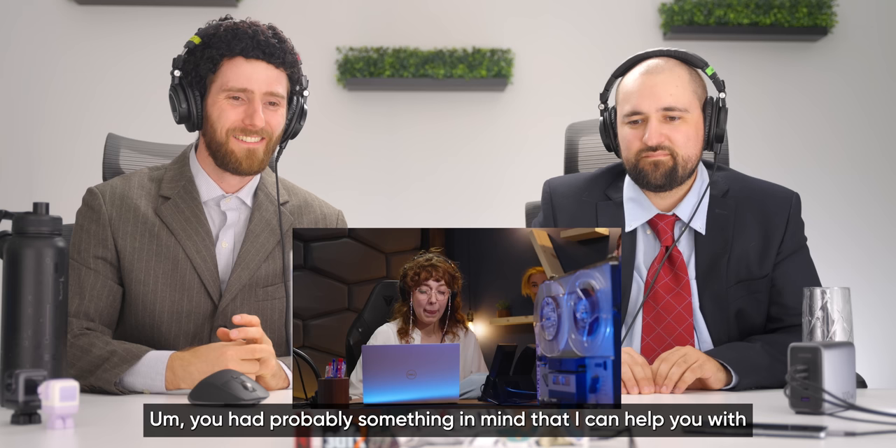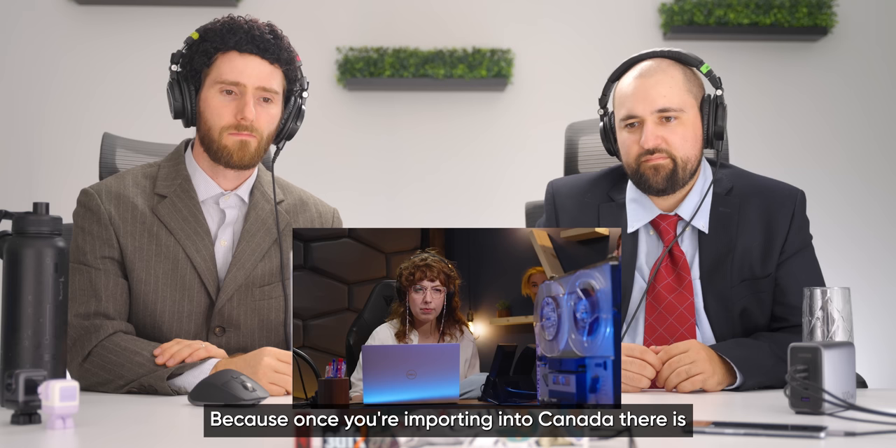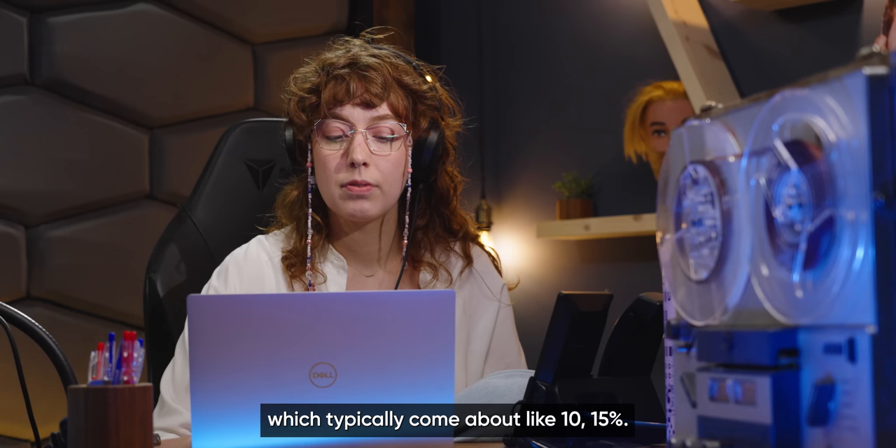MainGear's rep is low-pressure, offering generous suggestions. When told the customer just has a budget, he says that works. He mentions pre-configured options but flags an important consideration: importing to Canada means shipping fees plus customs and import taxes of roughly 10-15%, so she should factor that into her budget. The hosts are impressed — no one else mentioned additional fees, and they feel genuinely cared for.